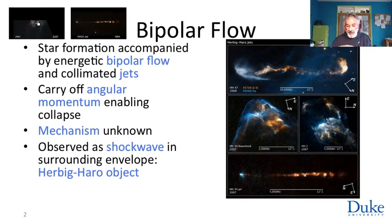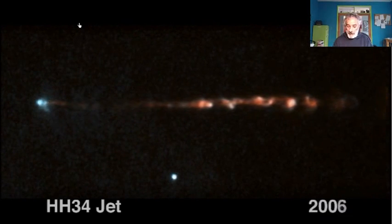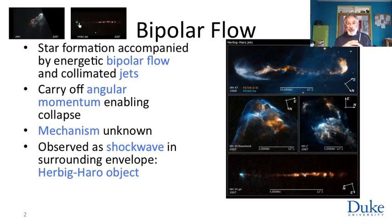We've been watching these objects for long enough now that we can actually produce sequential, frame-a-year movies of their evolution. Here's the first Herbig-Haro object over eight years, and you can see the jet expanding. Here's another film of another Herbig-Haro object.